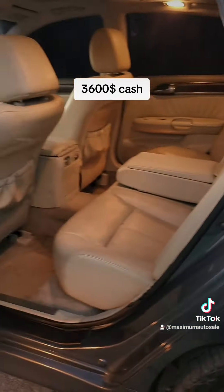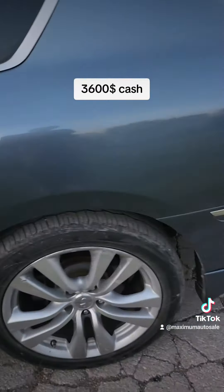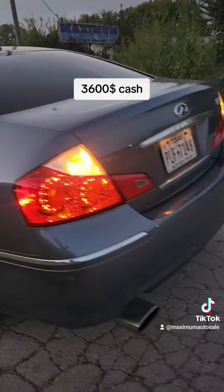Clean blue title, interior is good as well. You guys can come check it out — let's drive it.